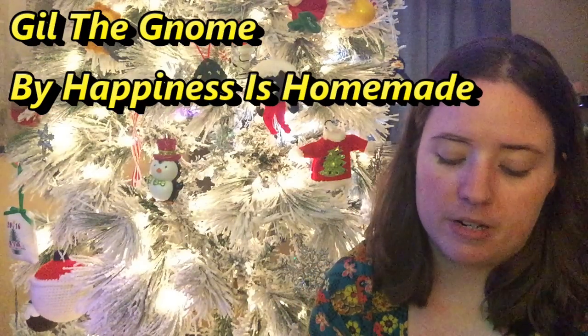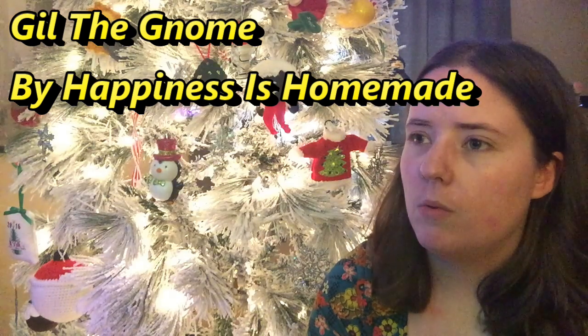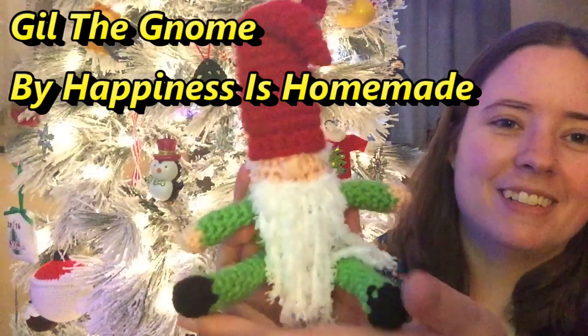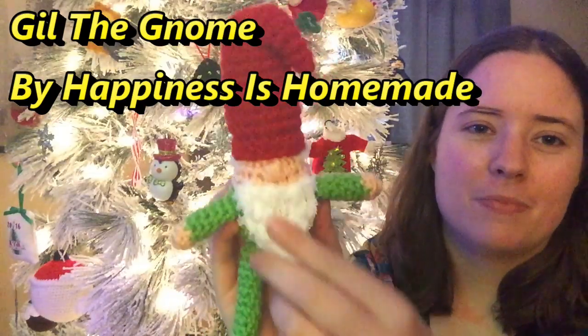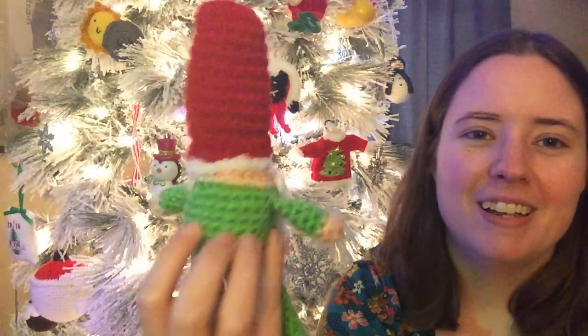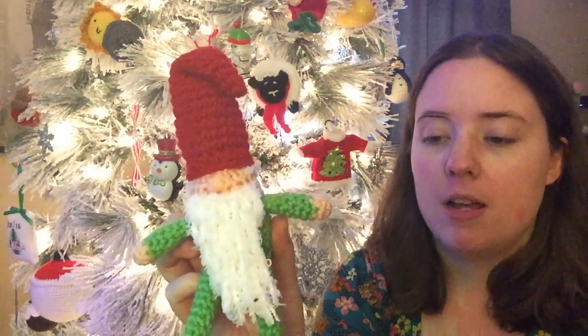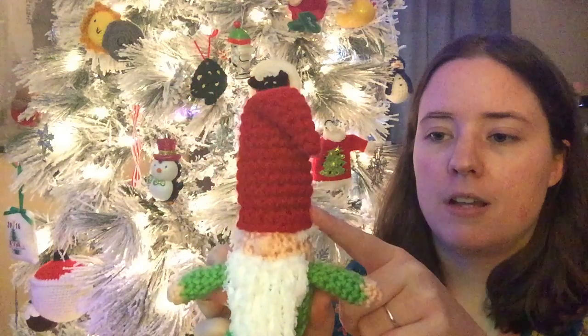First, I made the amigurumi that Karen from Happiness is Homemade wrote the pattern for — she gifted it to me. It's called Gil the Gnome and I made one. Here he is, just a little gnome. I'm not too happy with his beard, but I made him with Red Heart Super Saver in black, spring green, and cherry red.